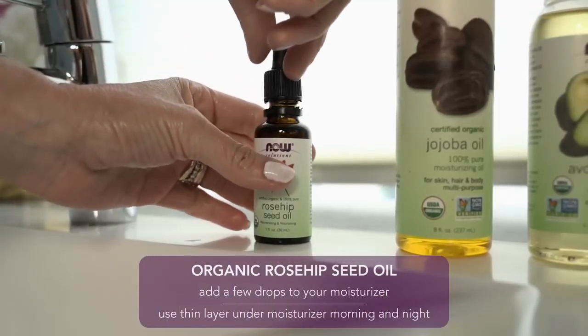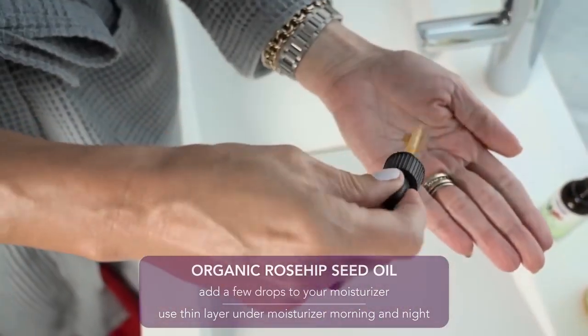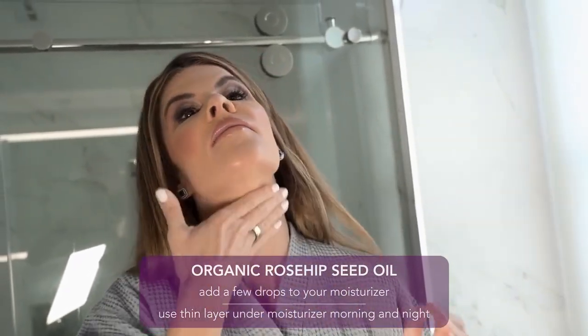Rosehip oil is derived from the seeds of the wild rosebush, which are rich in omega-3 and omega-6 essential fatty acids. It can be used to aid in skin renewal to replenish a healthy glow and also for antioxidant protection.